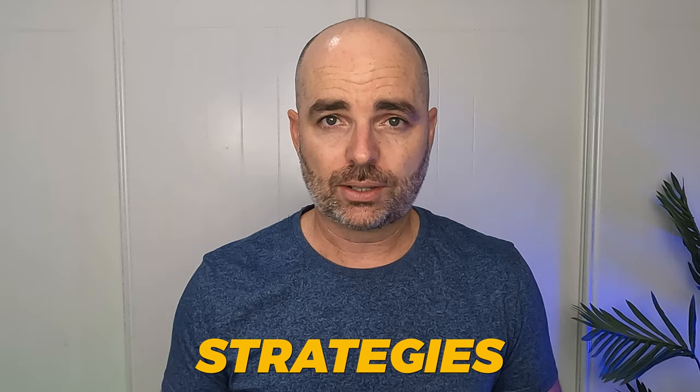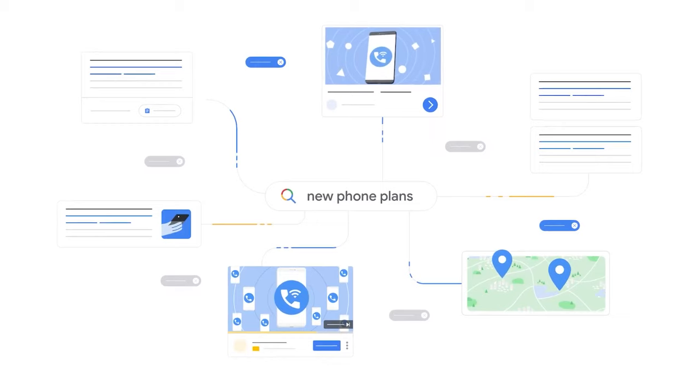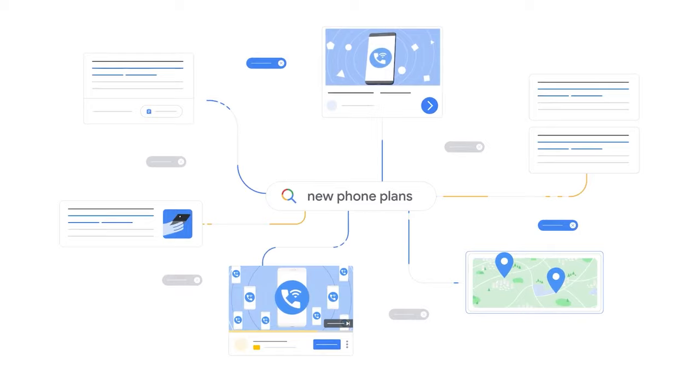Because regardless of which type of Google Ads campaign you're going to be running, for success in Google Ads you need to firstly know exactly how that campaign functions. And then once you know how that campaign functions, you can go about putting together the correct campaign structure and optimization strategy so that you can see those month-on-month increasing results.